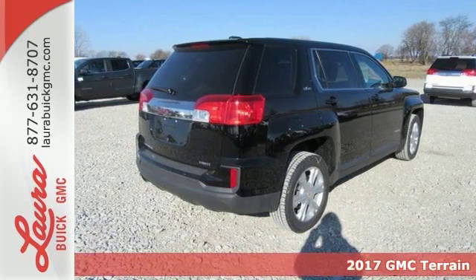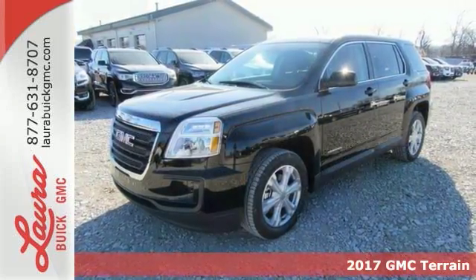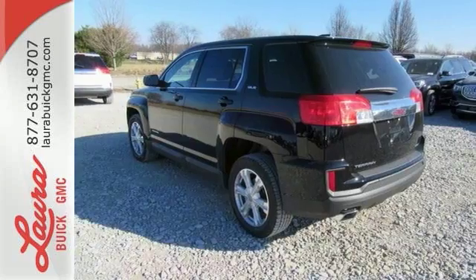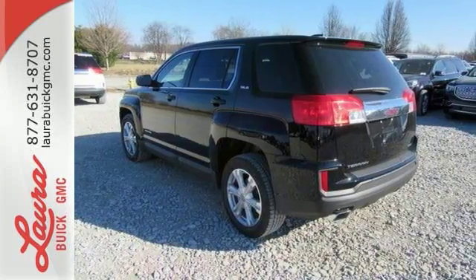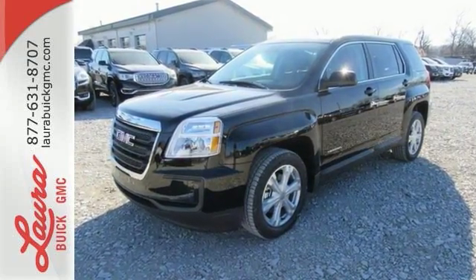Here's a 2017 GMC Terrain. This crossover SUV provides your life with the flexibility it needs, with room, efficiency and safety. GMC added chrome bracketing to the Terrain's bumpers, giving it a wide, bold look, and supports it with plenty of horsepower while staying fuel efficient.